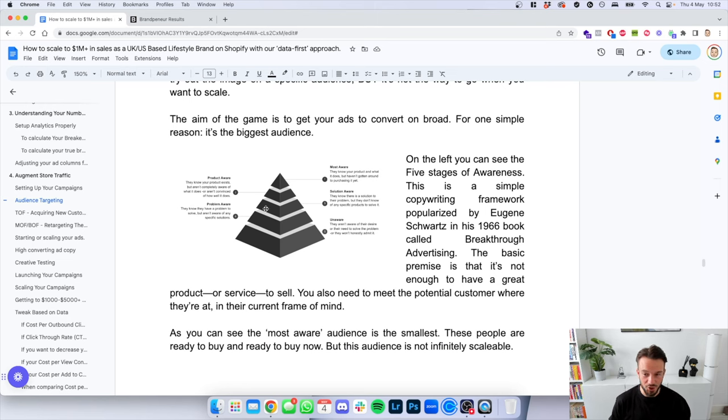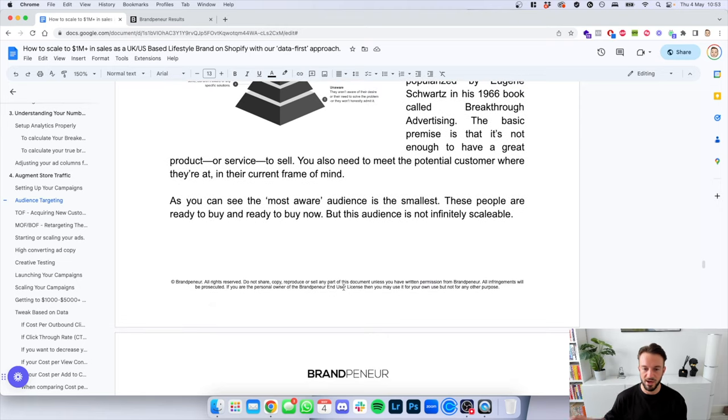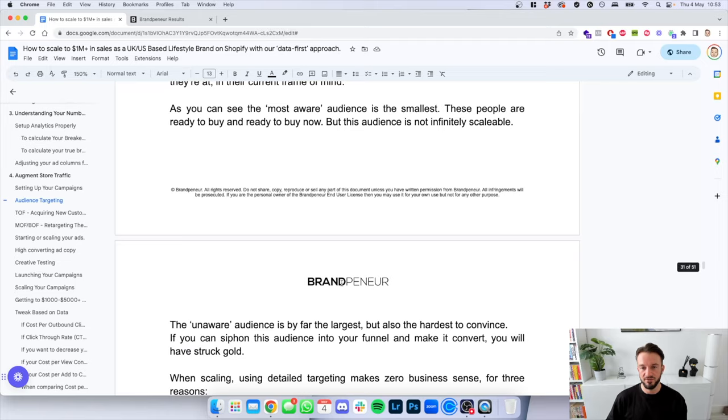From the book 'Breakthrough Advertising' by Eugene Schwartz, there are five stages of awareness: Most Aware, Product Aware, Solution Aware, Problem Aware, and Unaware. The basic premise is that it's not enough to have a great product — you need to meet the potential customer where they're at in their current frame of mind. The large majority of people are unaware, and only a small percentage are most aware — they know your product but haven't gotten around to purchasing yet. The most aware audience is the smallest and ready to buy now, but it's not infinitely scalable. The unaware audience is by far the largest, but also the hardest to convince.